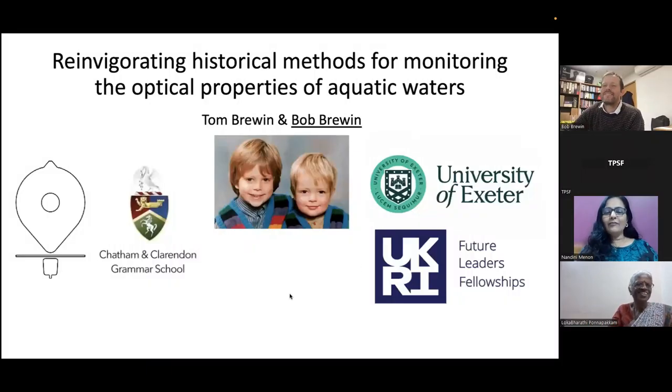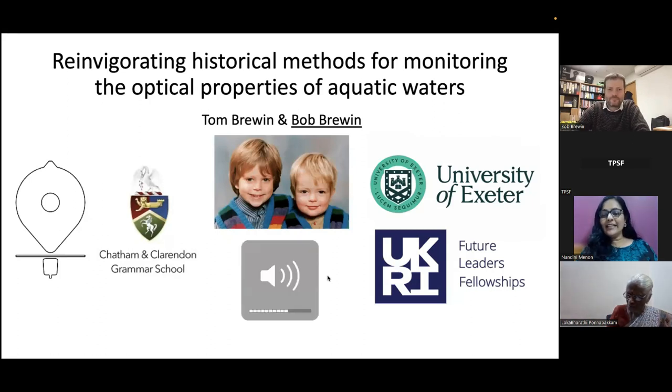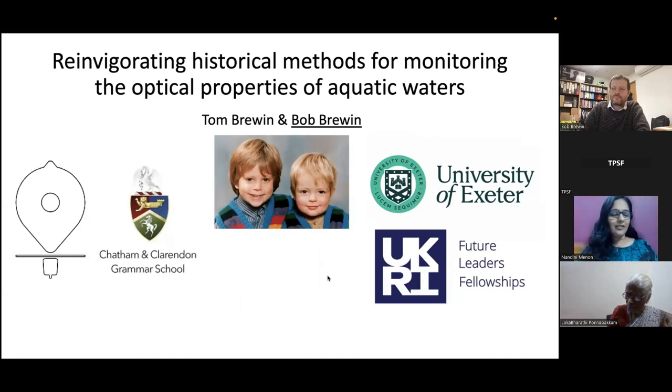Hello, good morning, good afternoon, good evening to all, depending on the time zones you are in. Welcome to the third webinar of the Trevor Platt Science Foundation — in fact, we can't call this the third webinar because we had a series of online training program webinars as part of the symposium.